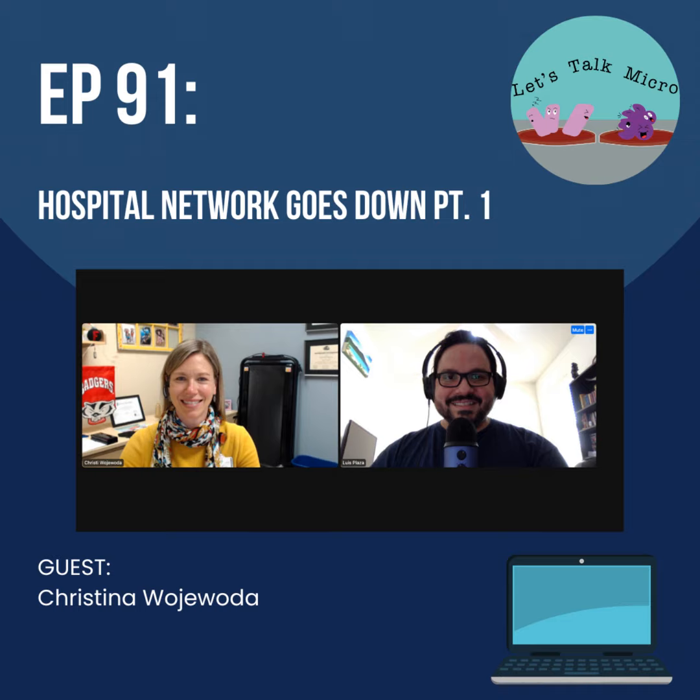And that's the end of part one of these two episodes. On the next episode it will be the conclusion — how the system started coming back up and everything they did. Thank you for listening, for downloading episodes, and for your support. If you work in the lab, make sure you have some sort of backup plan and review it periodically so that if you find yourselves in a situation like this, you can manage properly. Part two next week — continue bringing that passion to what you do, stay motivated, stay safe, and continue talking micro.